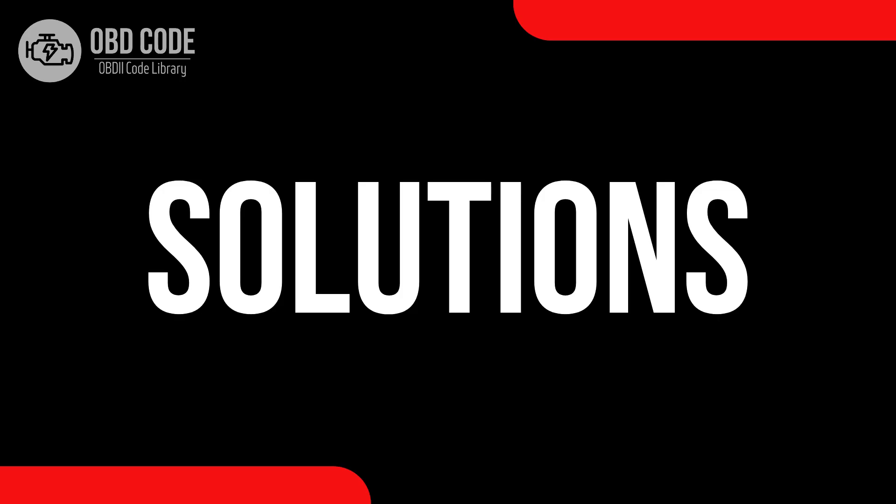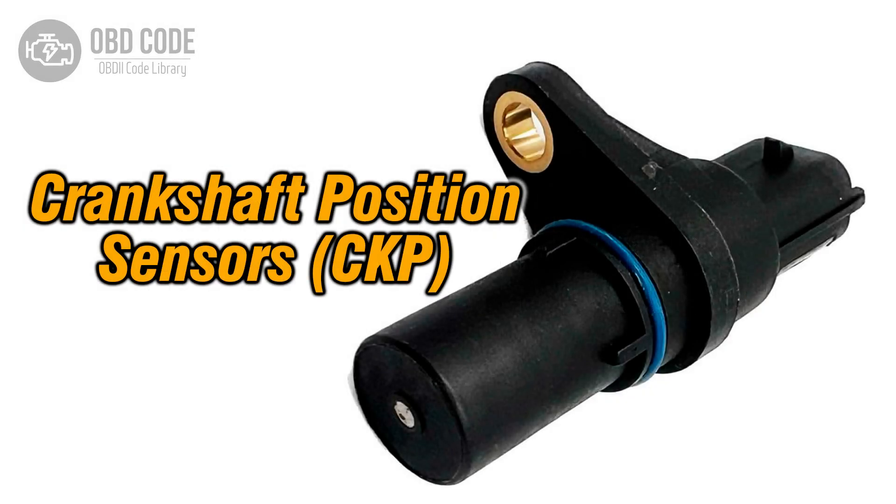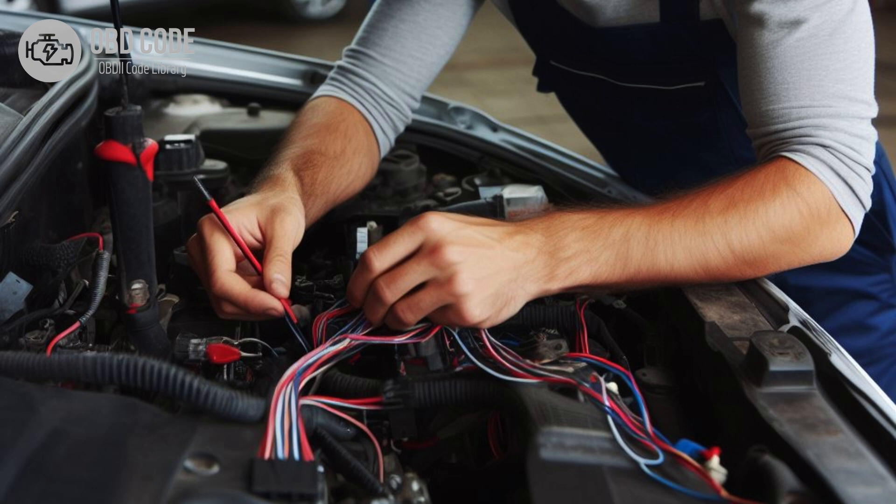Code solutions P0338: 1. Inspect and, if necessary, replace the crankshaft position sensor. 2. Check for any faults or damages in the wiring or connections of the crankshaft position sensor circuit.